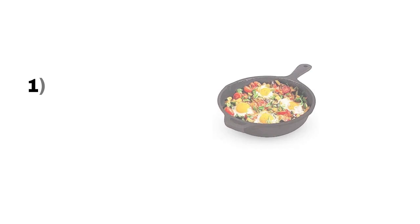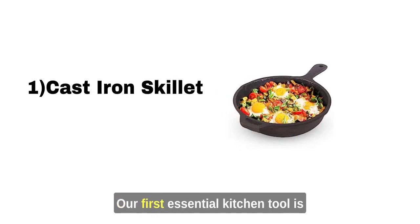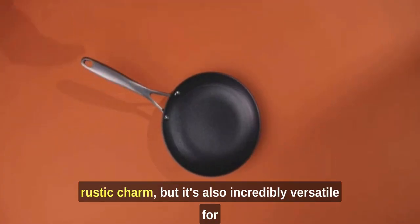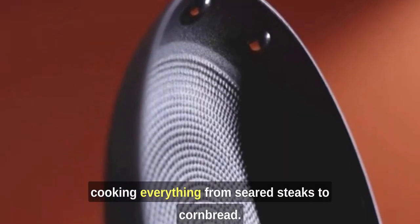Let's jump right in. Cast Iron Skillet: Our first essential kitchen tool is the trusty cast iron skillet. Not only does it give your dishes a rustic charm, but it's also incredibly versatile for cooking everything from seared steaks to cornbread.